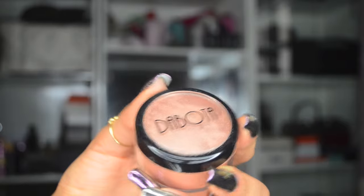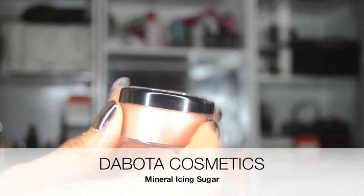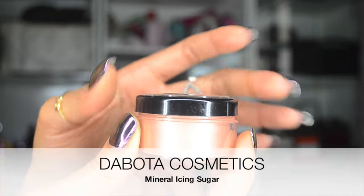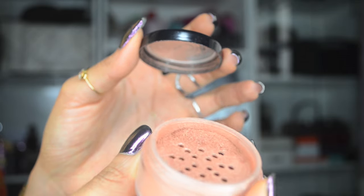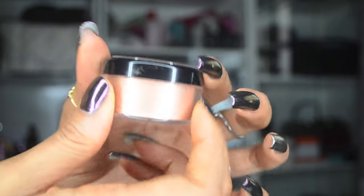I apply foundation, powder, and concealer with it. Another product I have been loving in July is the Dabota Mineral Icing Sugar in High Beam. This thing is amazing — it seems like it's going to last a very long time because there's a lot of product in here. I like it when makeup brands give you what you pay for, not only in quality but in quantity.